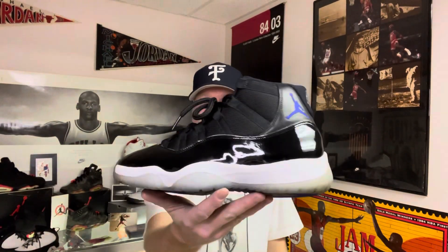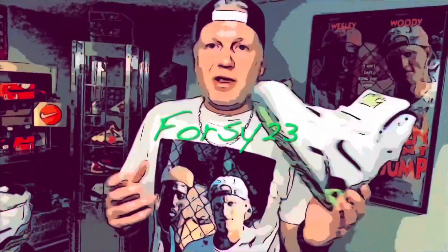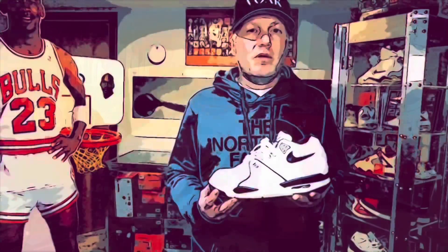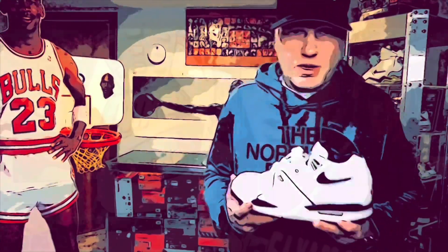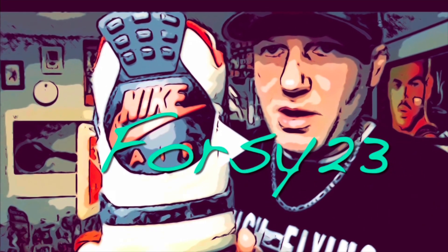Let's run it back with the 1995 Air Jordan 11, aka Space Jam. Welcome back to the channel — if you haven't already, hit that subscribe button.